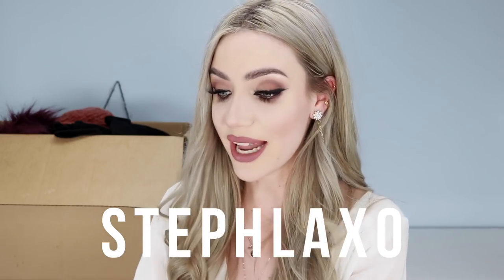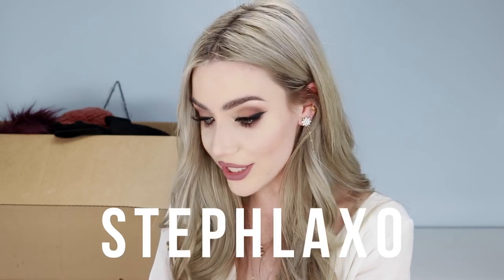I should tell you, I will link all the items I'm showing you in the description box down below. I also have a discount code for 20% off anything from Fashion Nova — I'll put it on the screen right here. The discount code is STEPHLAXO and that gets you 20% off, which is pretty awesome.